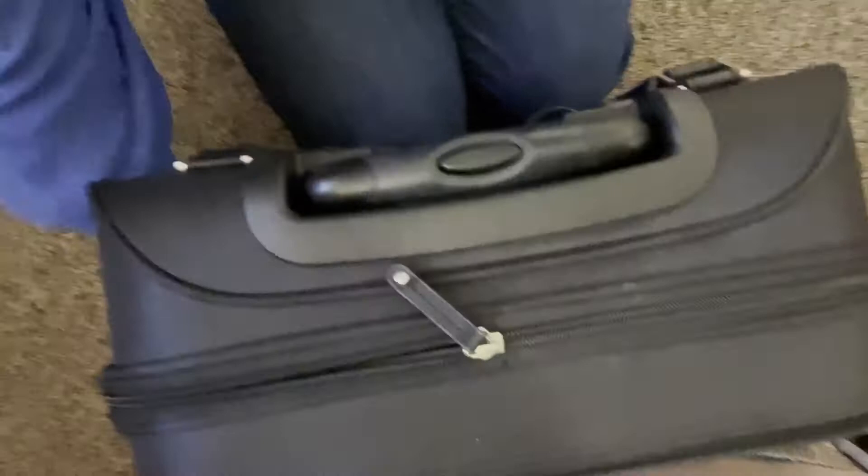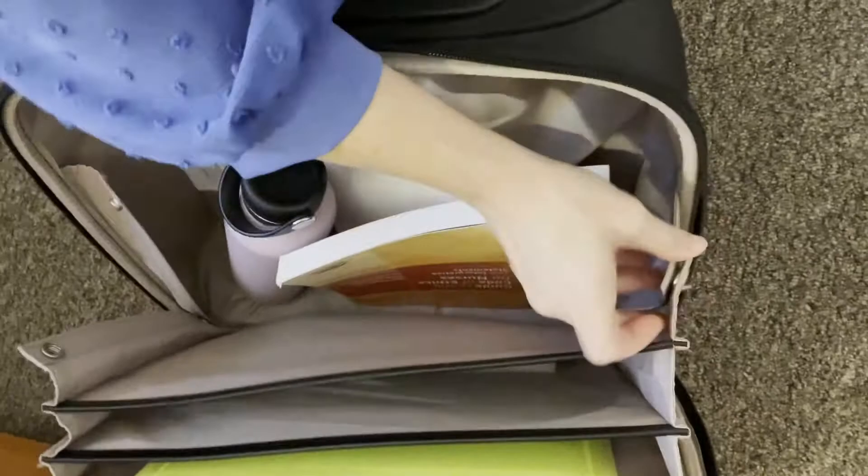These little snaps will undo and the bag will expand further or open up all the way. Right now I don't have that much in my bag because I didn't have teaching today.